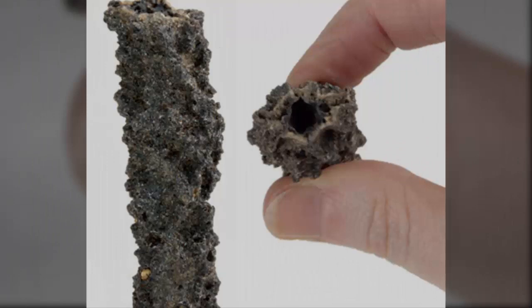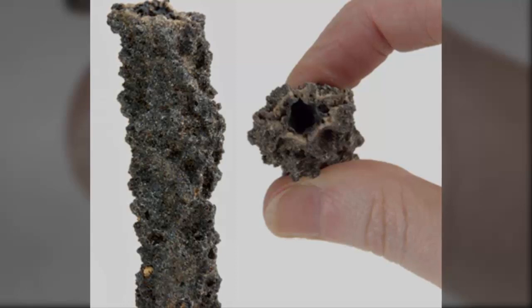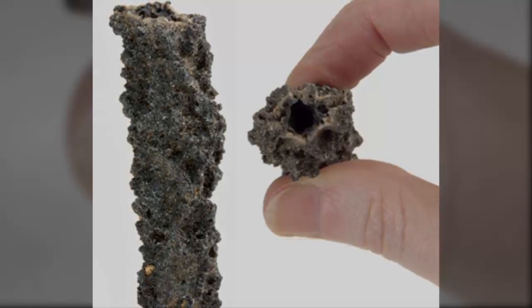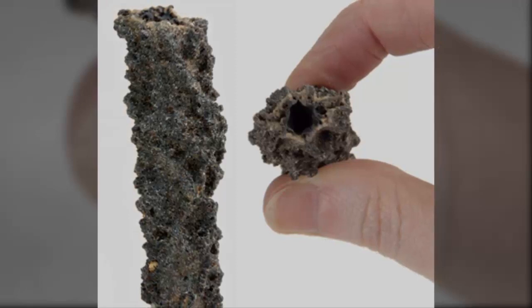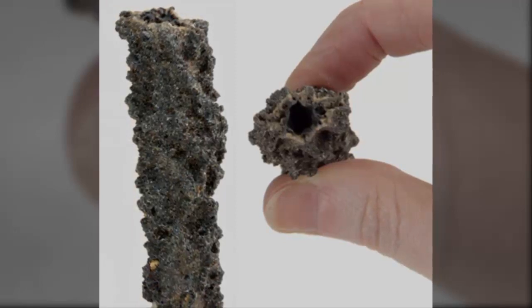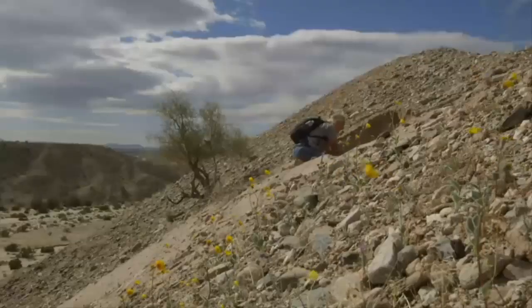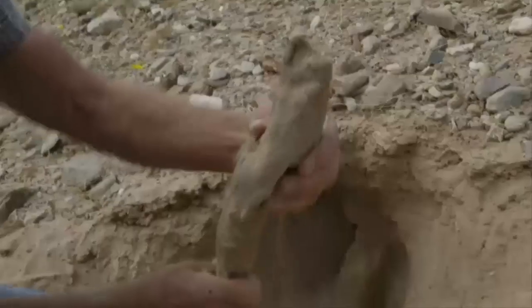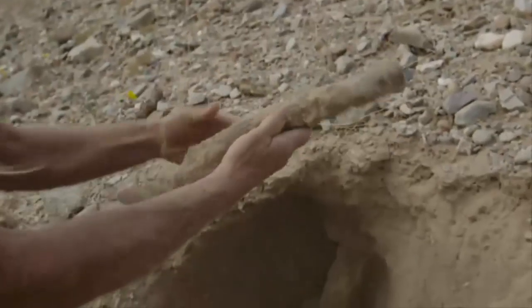The size and length of a fulgurite depends on the strength of the lightning strike and the thickness of the sand bed. Many sand fulgurites average an inch or two in diameter and can be up to 30 inches long, but fulgurites as long as 16 feet have been found. Some fulgurites can penetrate deep into the soil, sometimes occurring as far as 49 feet below the surface that was struck.